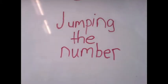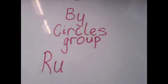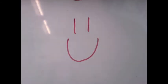Jumping the number line, by the Circles Group, Ramatahi. 17 plus what equals 91?